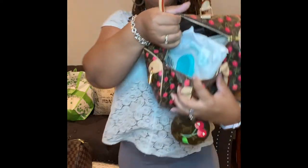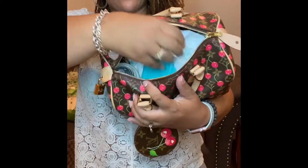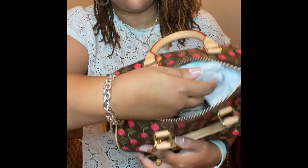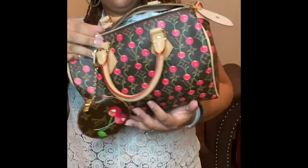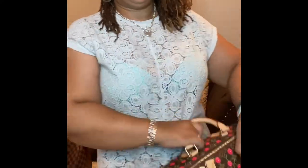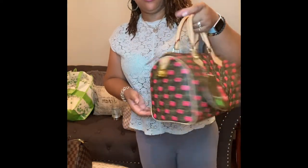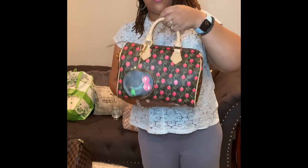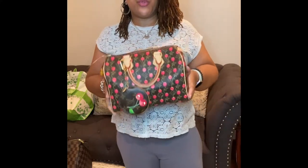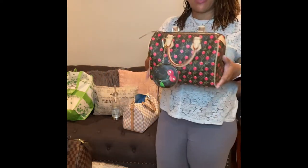In the Speedy 30, the wipes will fit on the side and all my things will be underneath — when you zip it, it'll still look good, nice and full, no sagging. So if you don't mind having to pull things out to get to your items, the 25 will work. You've got yourself a mom bag plus a bag for going out without any mom things in there.